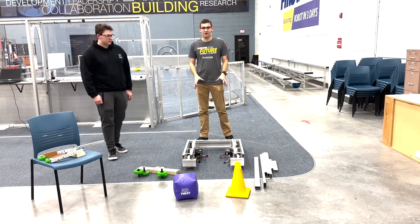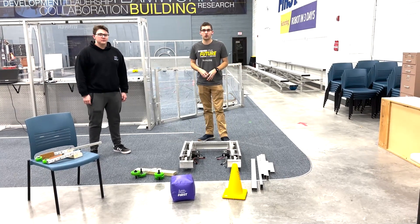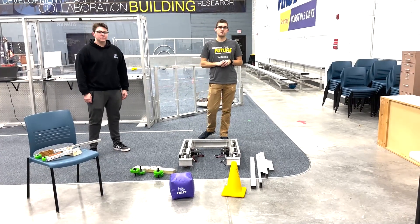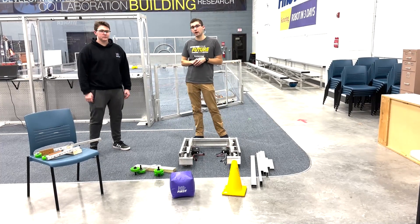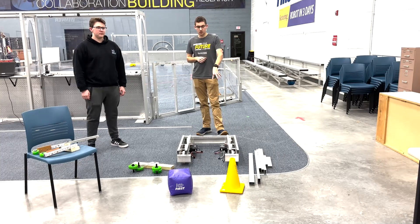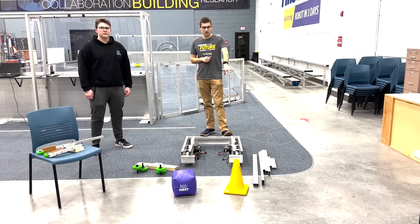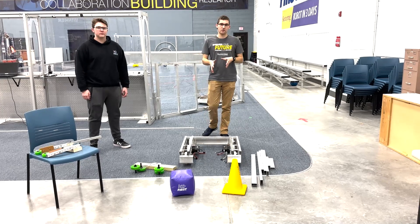We've started with our parts frame, stripped it down, and made the modifications needed for our design. Today's work was mainly in figuring out our design strategy going forward. We have all of our supports made for our main structure, everything cut, and we've started bolting everything up onto our frame.